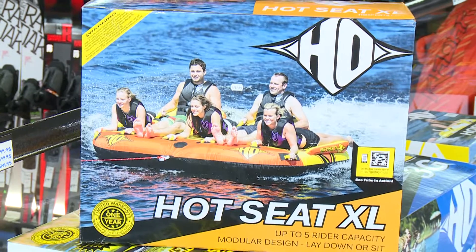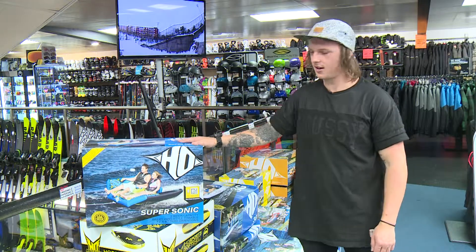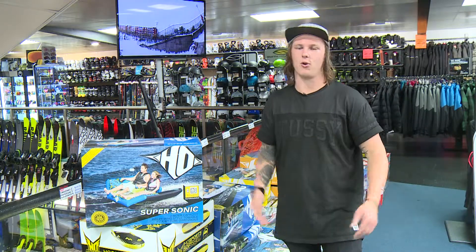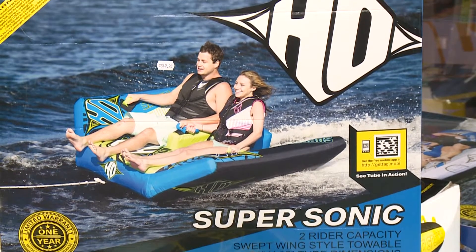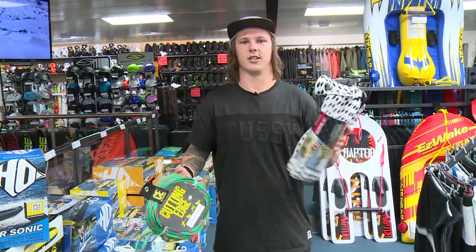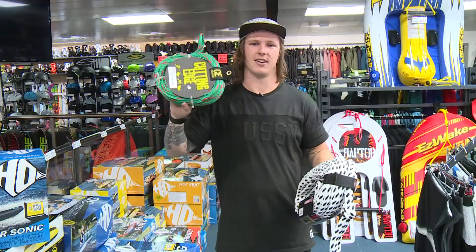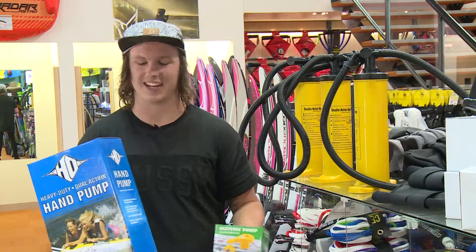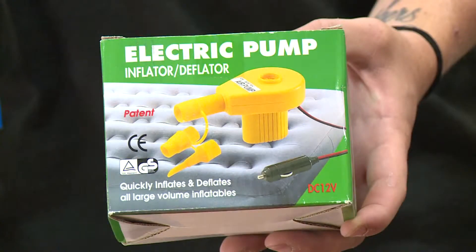Just a word of warning: you will need a big engine to tow the Hot Seat XL. Finally, there's the HO Supersonic — a flat bed with wings on the side, making it a little more stable. You can't roll out of it as easily in whips. It's got a backrest and two handles on each side — really easy to ride and pretty fun. To tow your tube you'll need a good rope. Thinner ones tow one or two people, and for bigger tubes with more people you'll need something thicker and stronger. You'll also need a pump — either a hand pump or an electric pump that plugs into your 12-volt socket in your boat or car.